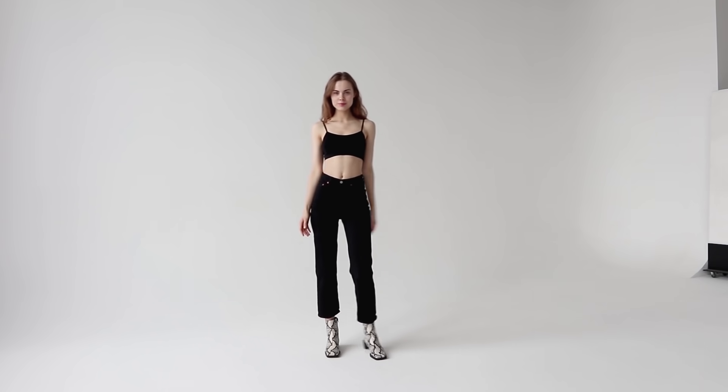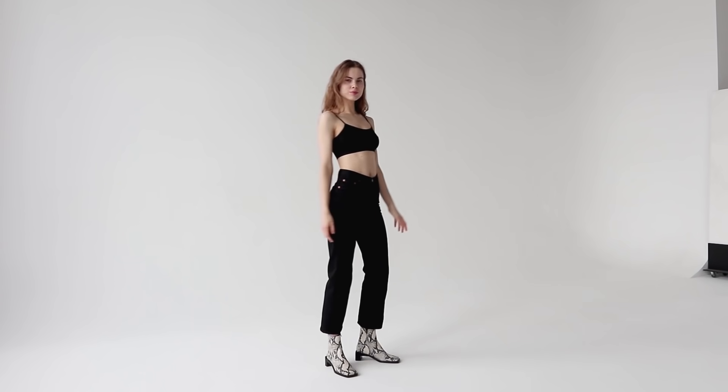Hello beautiful people! If you're new here, my name is Tatiana, and in today's video we will be talking about the types of looks modeling agencies are looking for, or how the perfect model should look in general.